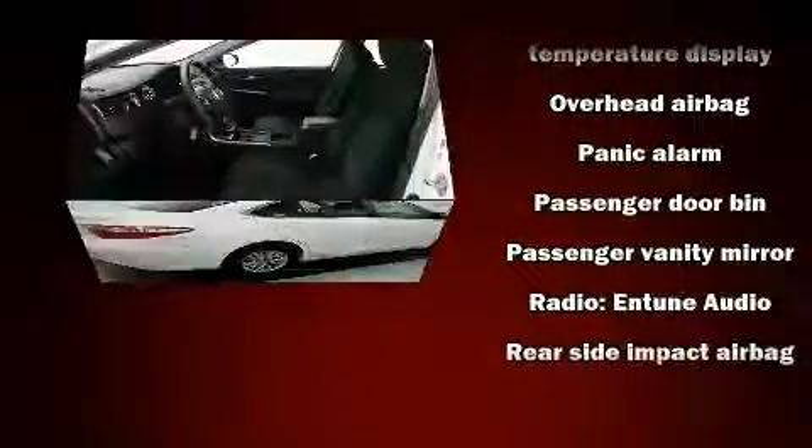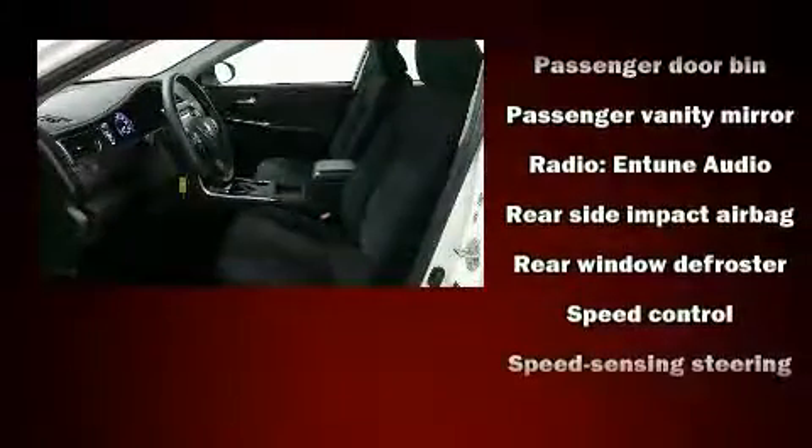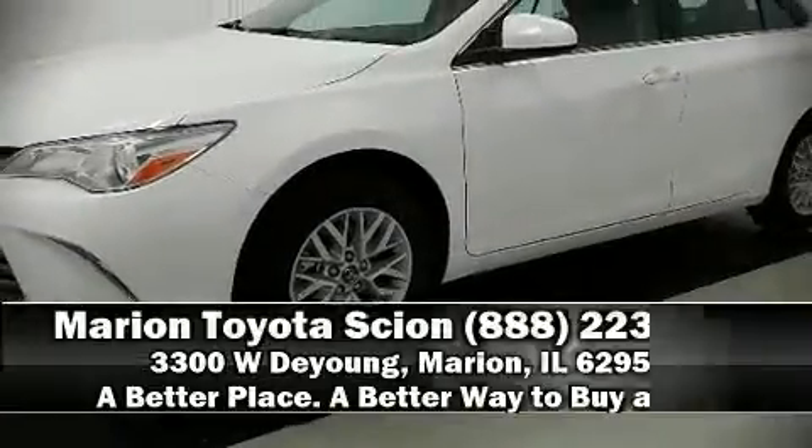This vehicle has achieved certified pre-owned status, bypassing Toyota's comprehensive certification process. Our knowledgeable sales staff is available to answer any questions that you might have. We are here to help.